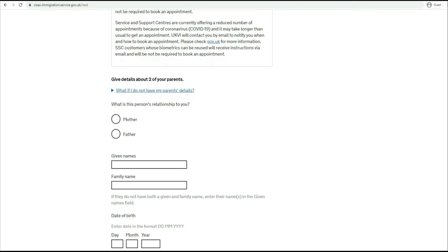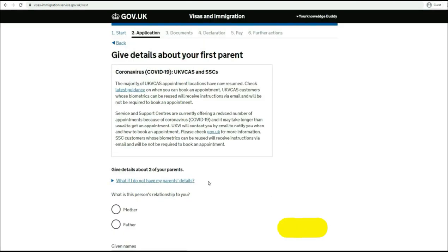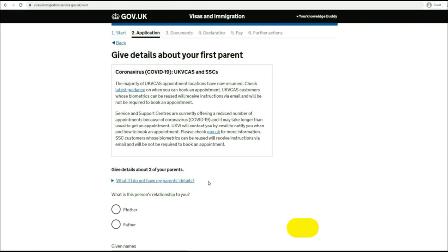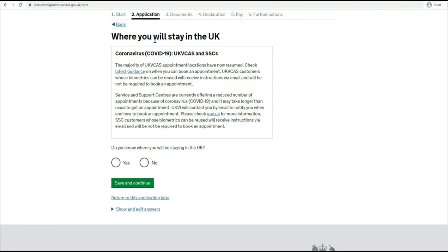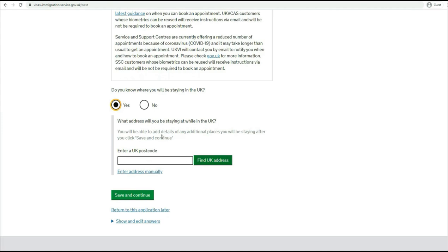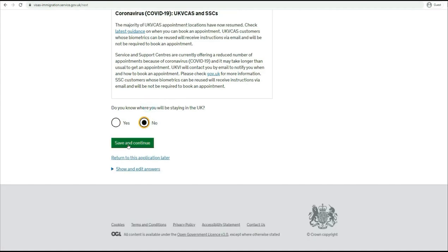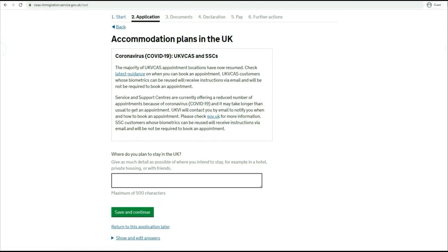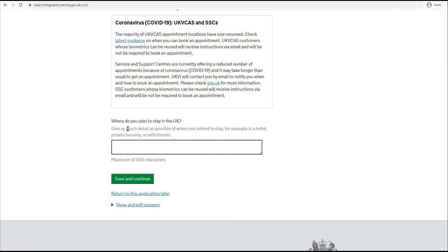Now give details about two of your parents. Next, where will you stay in the UK? 'Do you know where you will be staying in the UK?' If you say yes, you will have to provide the postcode details. If you say no, you will at least have to give an idea of where you plan to stay and provide those details.